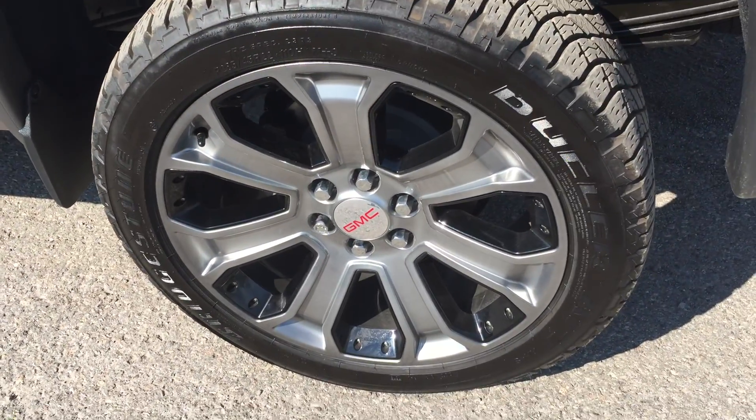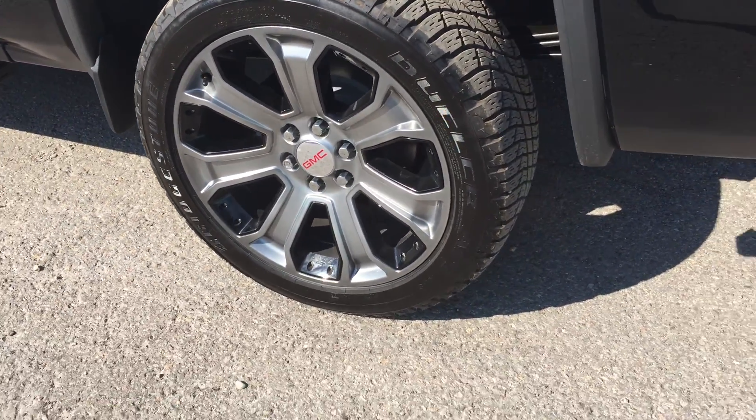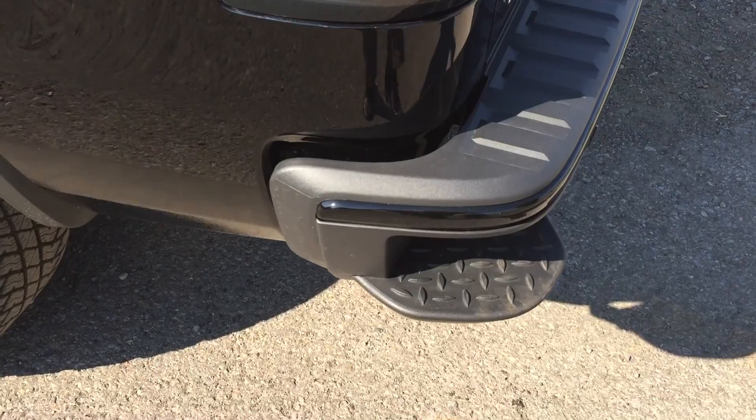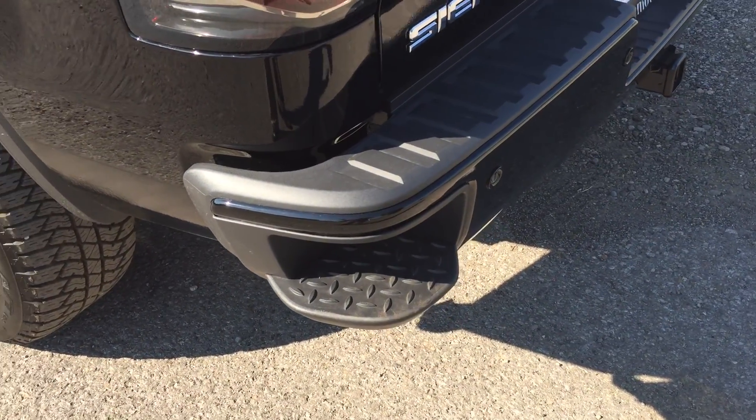Have a look at those 22-inch seven-spoke aluminum wheels with black inserts — they look gorgeous. As we make our way to the rear of the vehicle, on the corner there is a nice corner assist step which is quite handy for getting in and out of the truck bed.